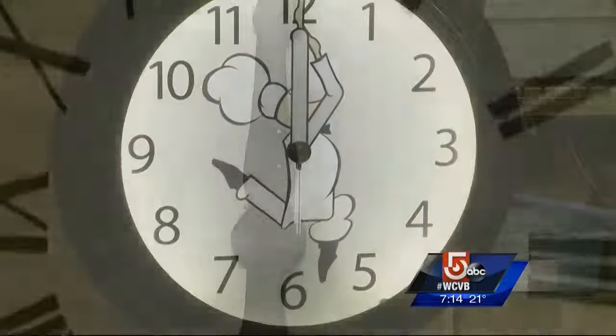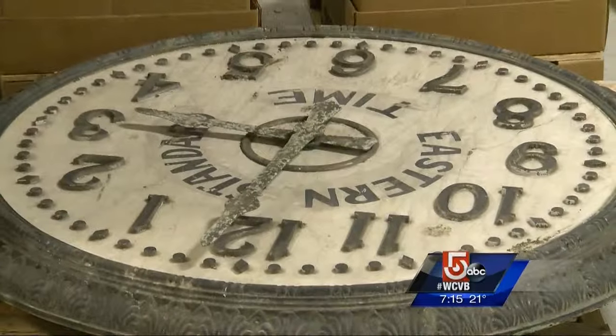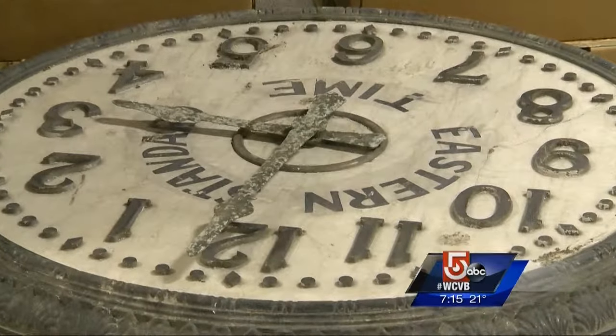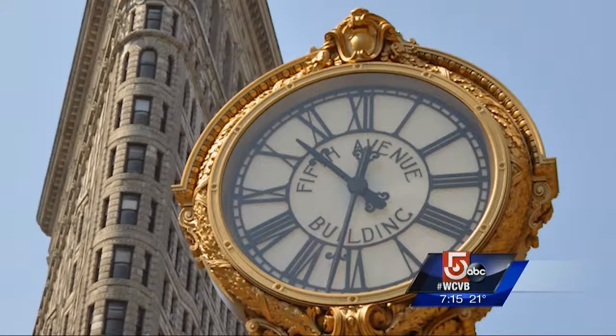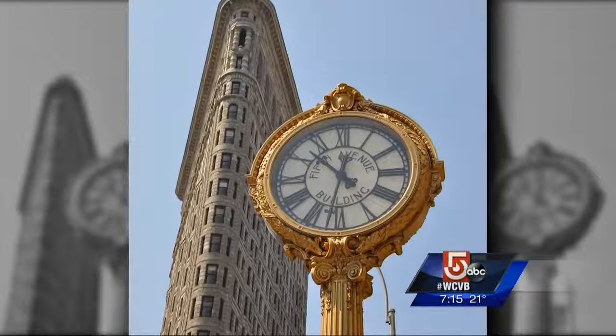Electric Time not only creates new works of art — their restoration teams can literally turn back the hands of time. The Fifth Avenue clock at the Toy Center in Manhattan is an example. It was a clock built 100 years ago, cast in bronze, and it was the most beautiful thing we've ever touched, and we brought it back to its original glory.